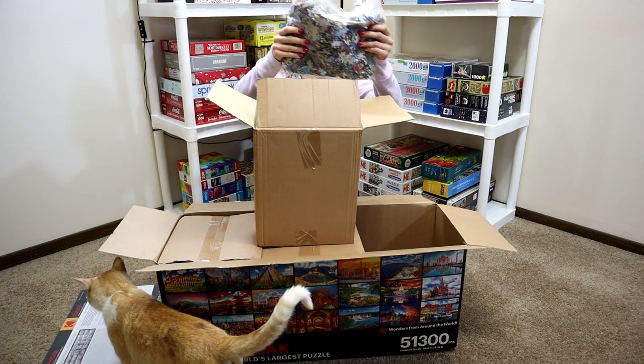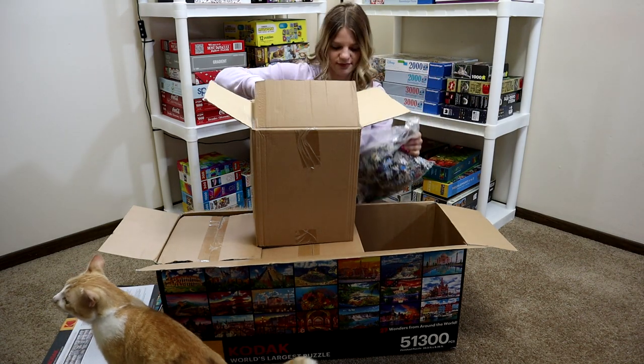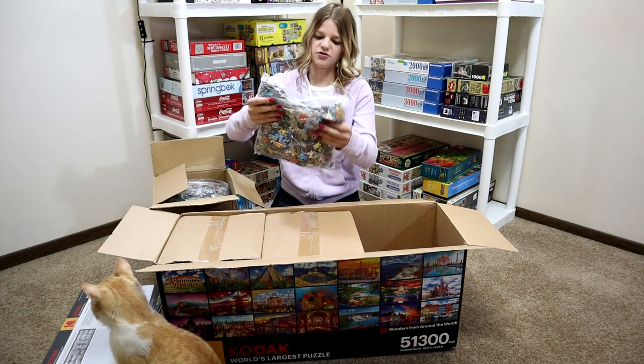Okay, so these are the sides of the boxes. Let's see here. Put this down so you can see — they're actually pretty small.